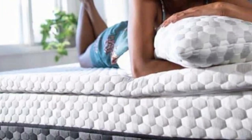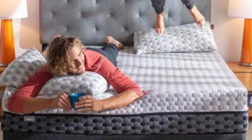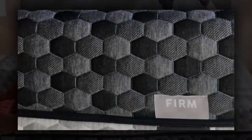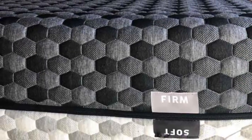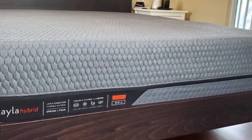Both sides of the mattress feature comfort layers made of memory foam that conforms around the body to evenly distribute weight. The foam is infused with copper, which has natural cooling properties to ensure the material won't absorb too much heat. Copper is also antimicrobial, which assists with odor control.